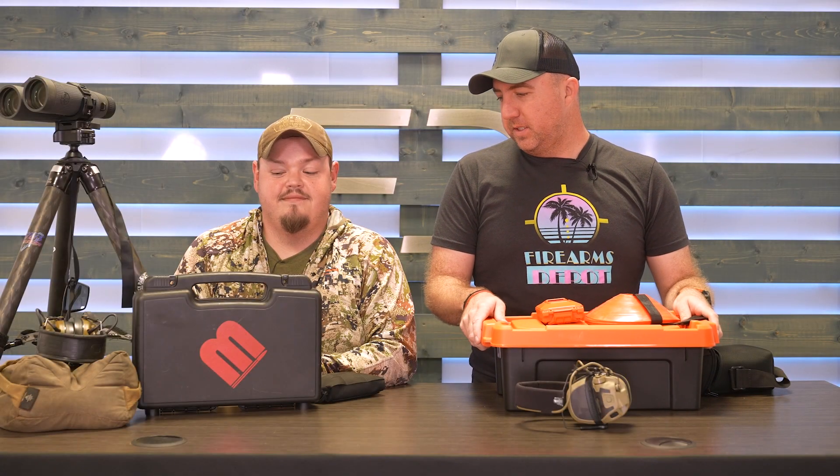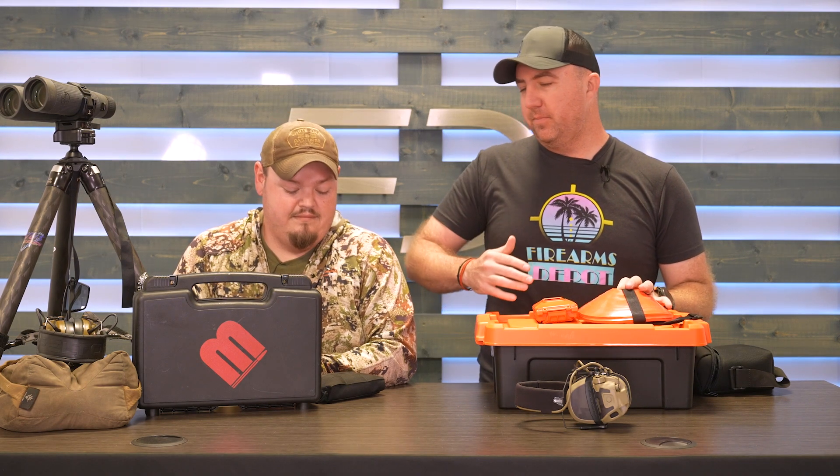Hey guys, John Faulkner here with Firearms Depot, and I got Adam Peeney with me today. We want to talk about some range gear that we bring. People always talk about their guns, their ammo, and everything, but these are some items that we bring — it's always guns and ammo but never the support system for those things. This is all about maximizing the results you're trying to achieve when you go to the range.